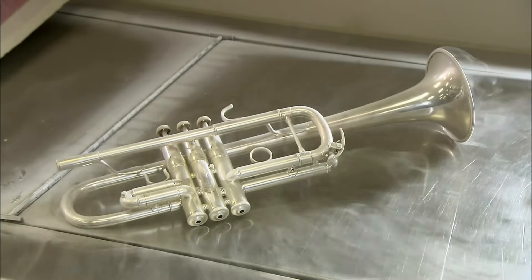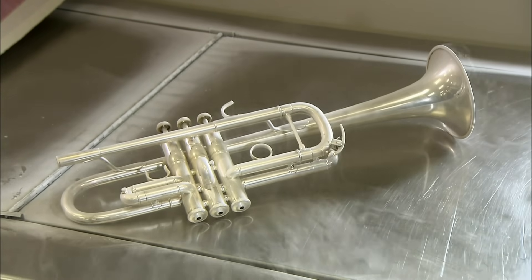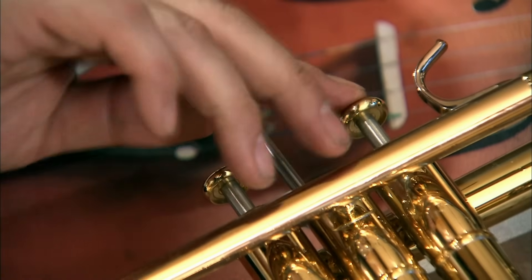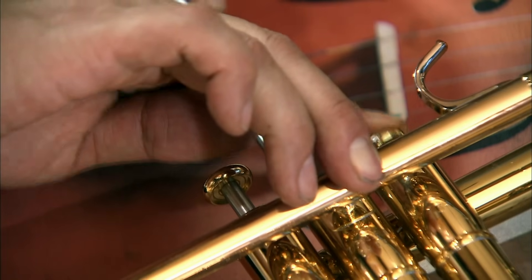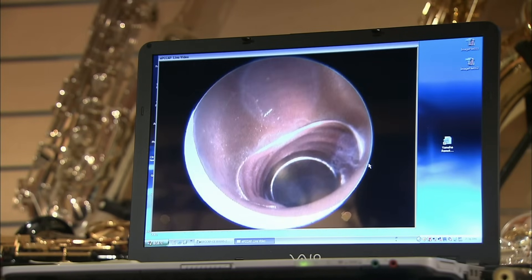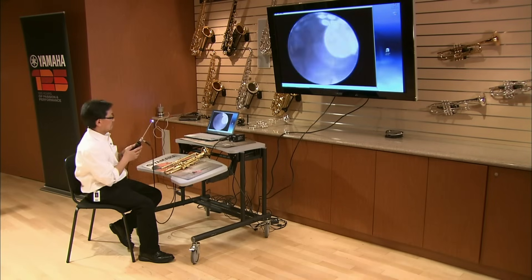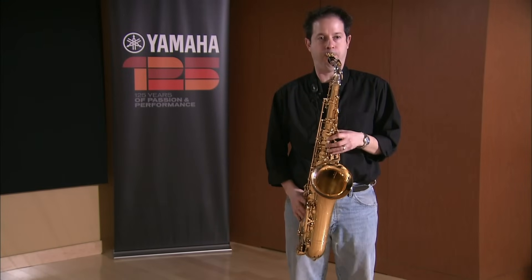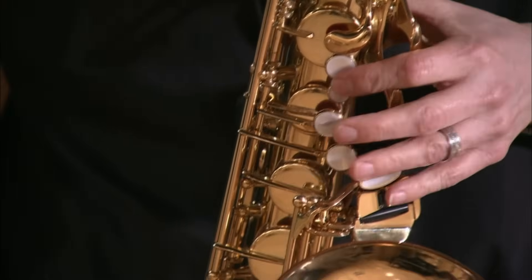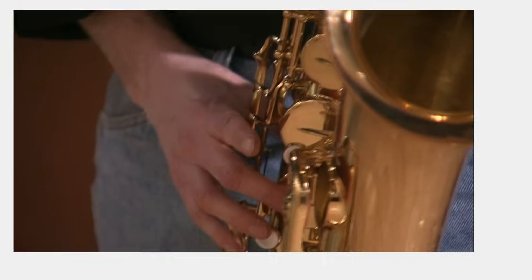The trumpet now chills in a cryogenic freezer where it's an icy minus 185 degrees Celsius, to relieve it of residual stresses. Back to room temperature, the technician inserts a tiny camera into the bore of the horn, giving him an inside look at the alignment of the piston's ports as he presses the valves. As with any instrument, the proof is in the playing — and this sax is sure to meet the approval of crowds of music lovers.